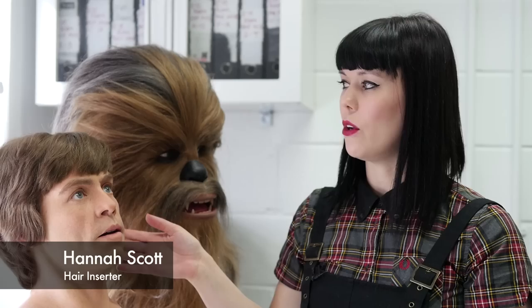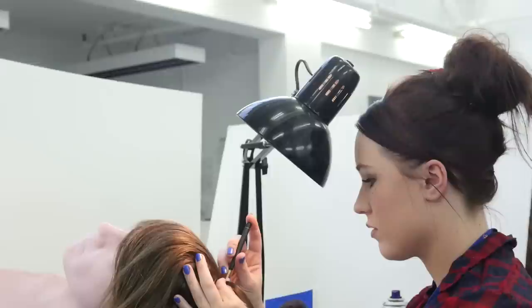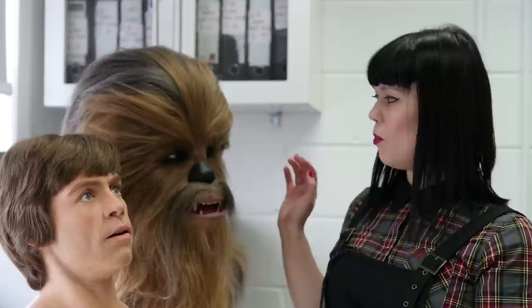There are ten thousand hairs in the head so it's going to take us four weeks to insert the full head. It's made out of human hair and we insert it individually.